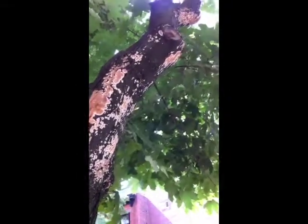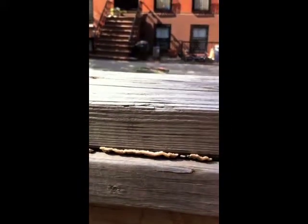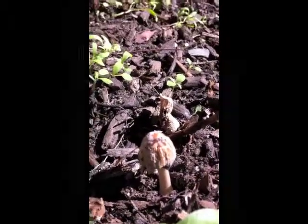This fungus is growing on a living tree. It is probably a parasite, eating the tree before it is actually dead. In New York City, mycologists — or mushroom scientists — have found 500 kinds of mushrooms.